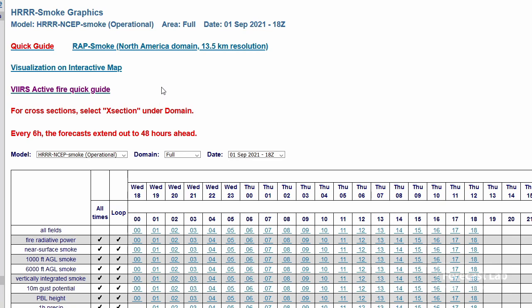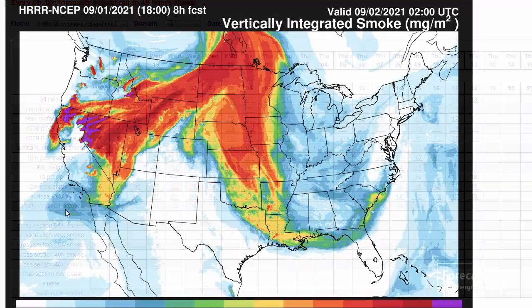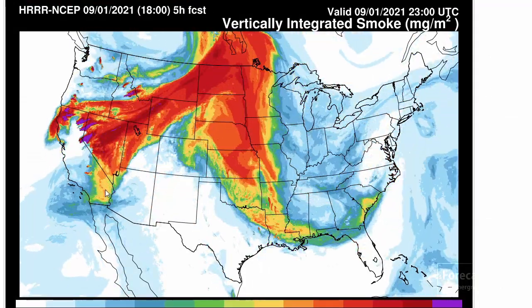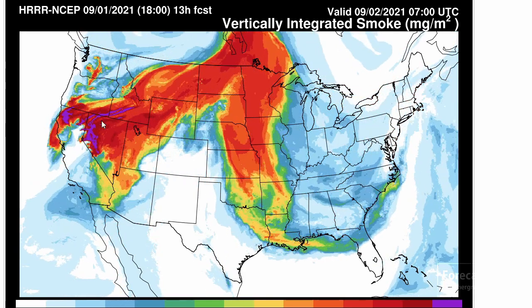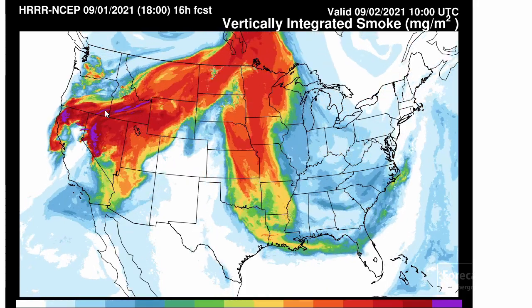We'll check on the high-resolution rapid refresh smoke graphics. There it is — you can see the extent of that smoke over the next 12 to 18 hours. We're expecting probably more of that to flare up, and most of that smoke is going to be heading into the northern plains. But some of it will also get transported down into Kansas, Missouri, and as far as Arkansas, East Texas, and Louisiana.